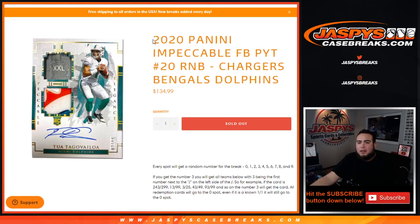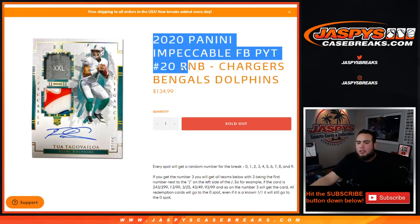What's up everybody, Jason here for jazzpyscasebreaks.com. This is 2020 Panini Impeccable Football, pick number 20 RMB. This break is for the Chargers, Bengals, and Dolphins. We sold these teams random number block style, so you're paying a tenth of the price — a fraction of the price of all of these teams combined.